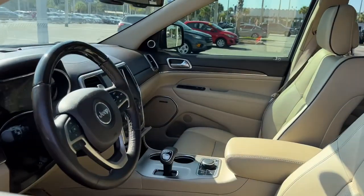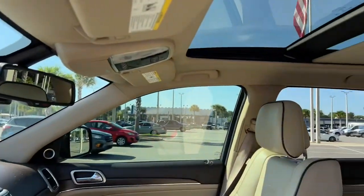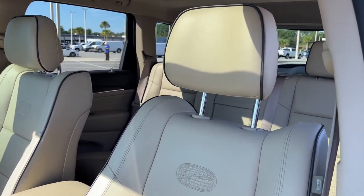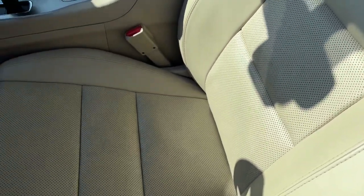The following are some of this vehicle's highlighted options: navigation system, sun/moonroof, keyless entry, power passenger seat, heated rear seat, fog lamps, satellite radio, power liftgate, backup camera, and blind spot monitor.